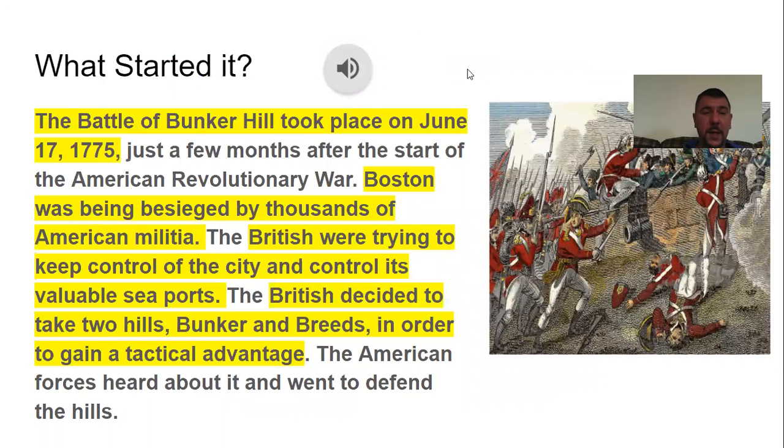It took place on June 17, 1775, just a few months after the start of the American Revolutionary War. Boston was being overrun by thousands of American militia, and the British were trying to keep control of the city. They had control of the city at this time and the valuable seaports — they wanted to be able to bring their Navy in and supplies through these seaports. So the British decided to take two hills, Bunker and Breed's, in order to gain a tactical advantage over the Americans stationed outside. The Americans heard about it and moved their forces in secret to the hills overnight to defend it.